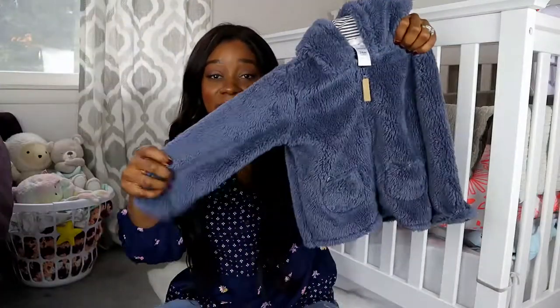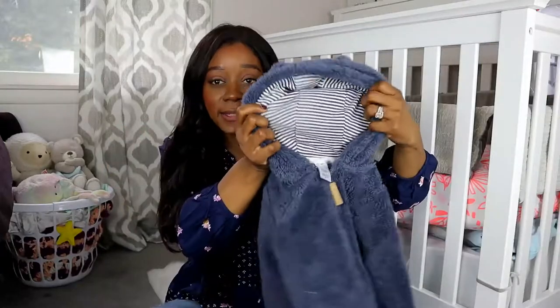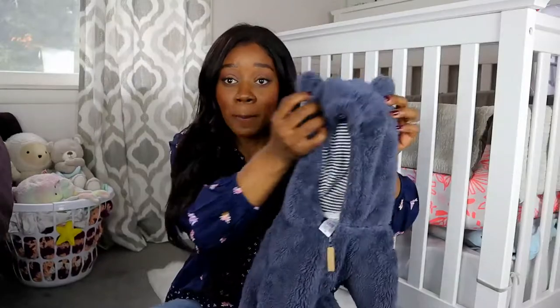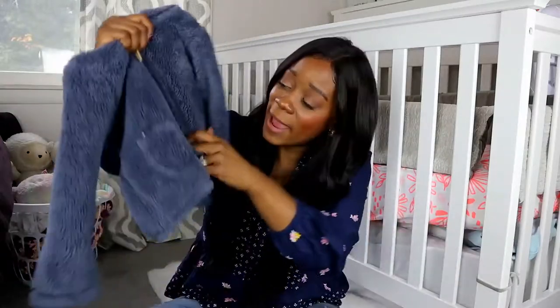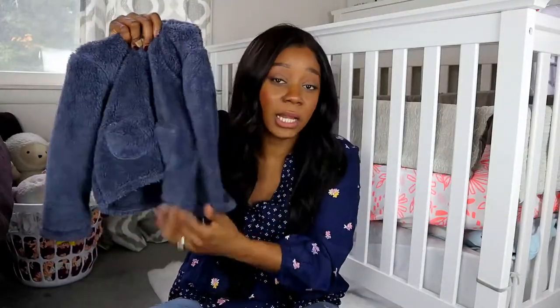So on trend for this season is this fluffy style coat. When I saw it, I thought it was super adorable. It has some striped detailing in the hood, and then also on the hood are these cute little bear ears. When it starts getting a lot colder out, this is definitely a nice transitional jacket before literally heading into winter. It even has adorable little pockets — not that she carries anything around, but I just love the detailing on this.